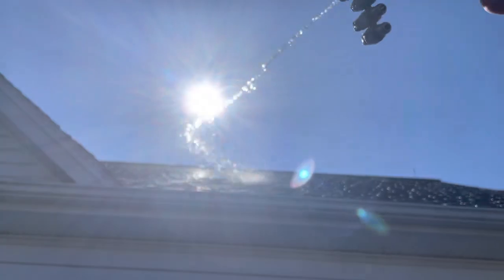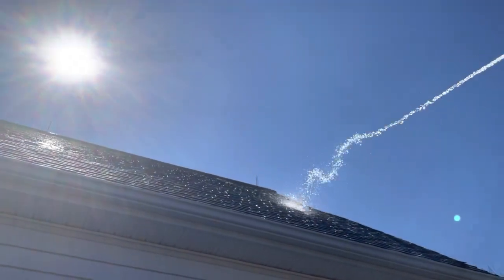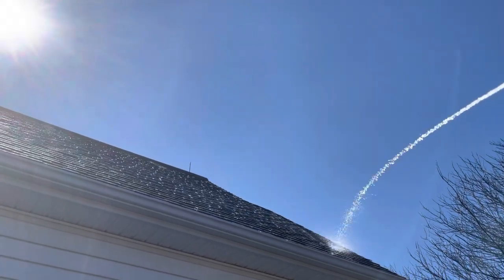I just had a guy call me who lives in my same town and I'm going to be done early, so we're going to add one more power wash on today. And that's what makes me happy — I love the unexpected add-on for the day.